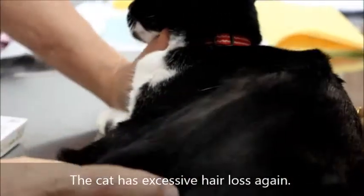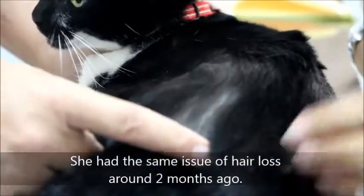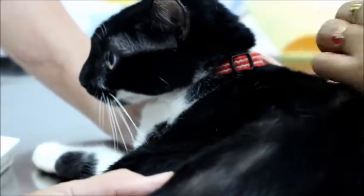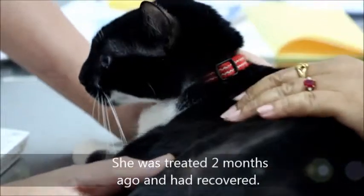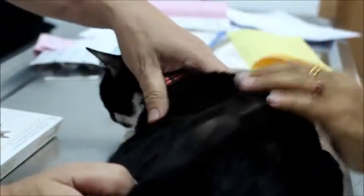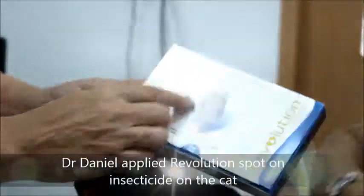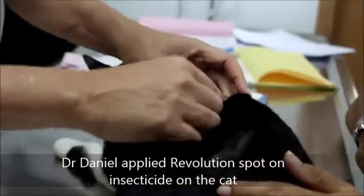Apparently the cat was having the same problem. The vet asks whether it was the same or more hair loss compared to last time — last time it was a little bit less. The cat was seen by Dr. Daniel on August 1, 2014, about two and a half months ago, and was given antibiotics and one Revolution spot-on treatment.